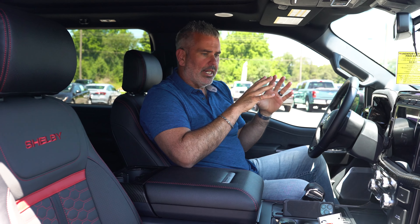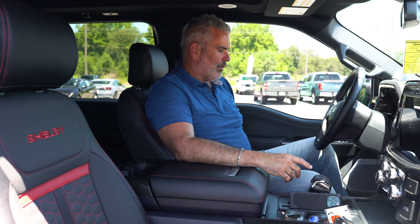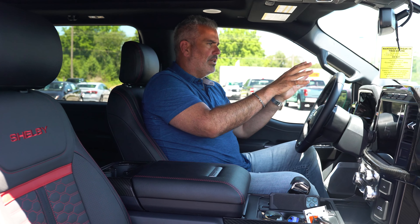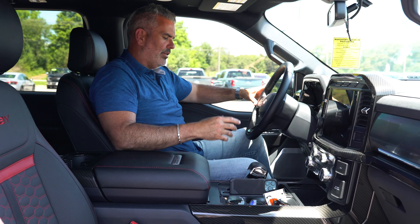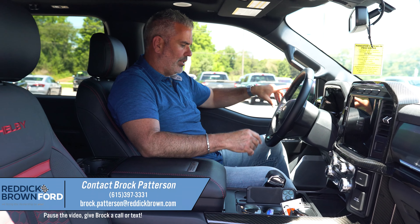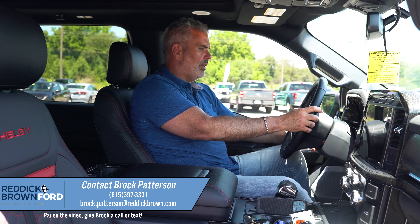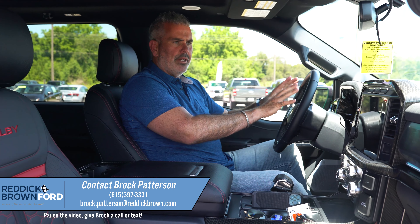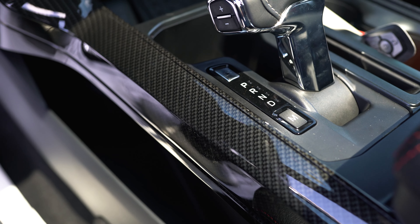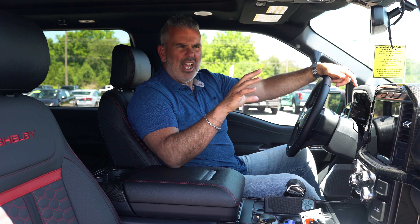Inside the Super Snake truck there's a lot of room. You've got 10-way adjustable front seats for good road visibility and control of your steering. There are adjustable billet racing pedals and a leather-wrapped tilting and telescoping steering wheel. Carbon fiber trim and accents are found throughout, with Shelby doing carbon fiber upgrades to accent the black-gray interior.